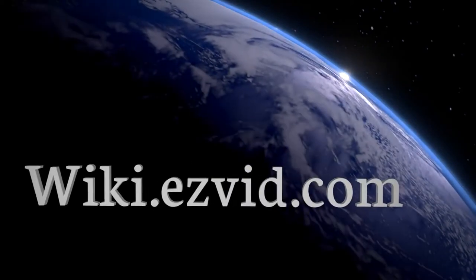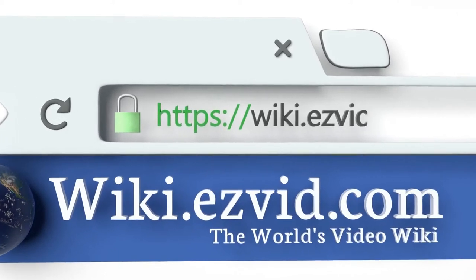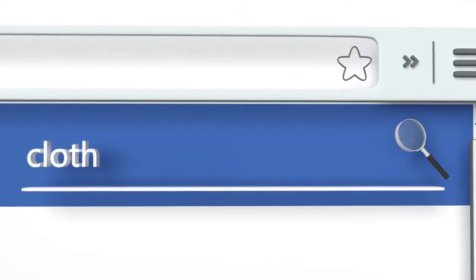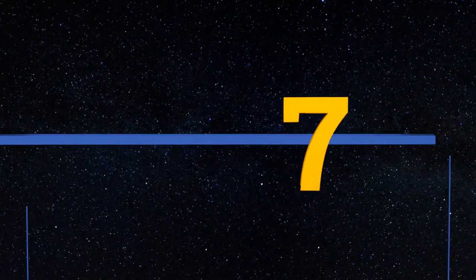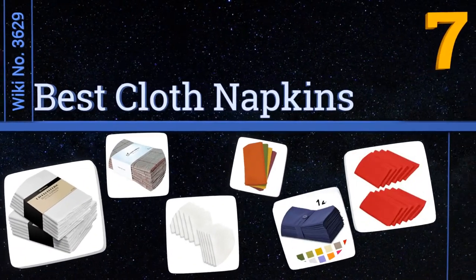wiki.easyvid.com — search EasyVid wiki before you decide. EasyVid presents the seven best cloth napkins. Let's get started with the list.